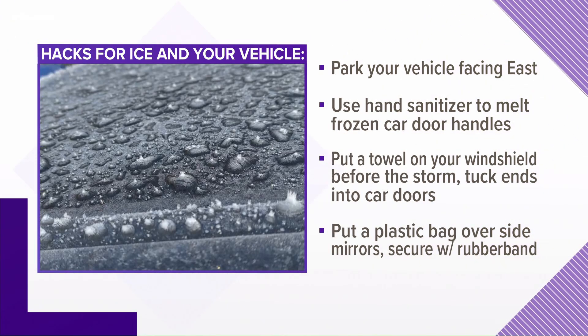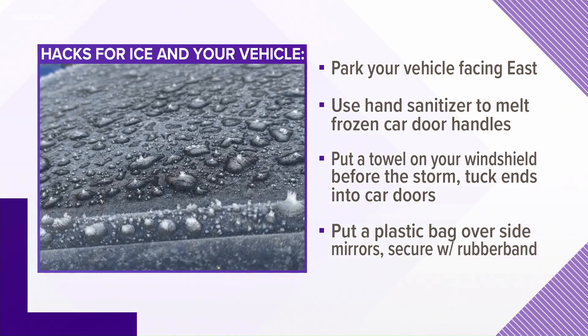If you are not able to park your vehicle indoors or under a carport before this storm comes through, the experts suggest parking your vehicle with your windshield facing east so the sun can melt any ice that we may get.